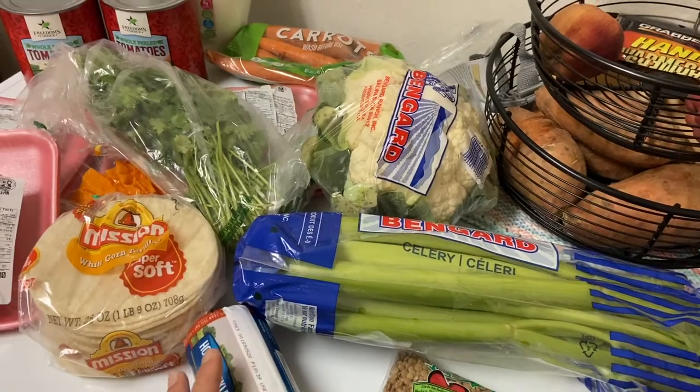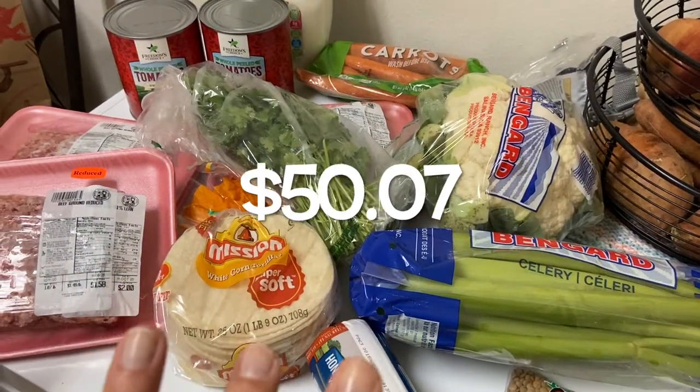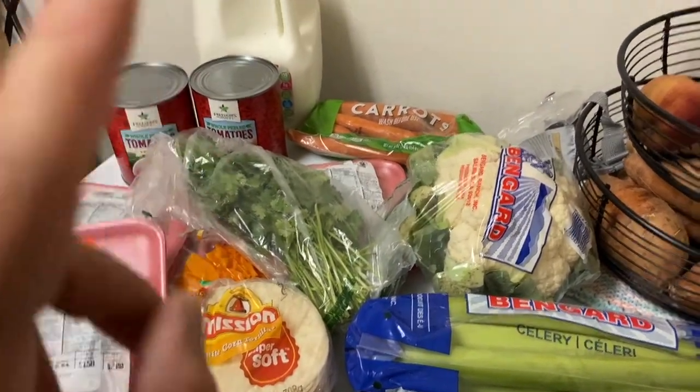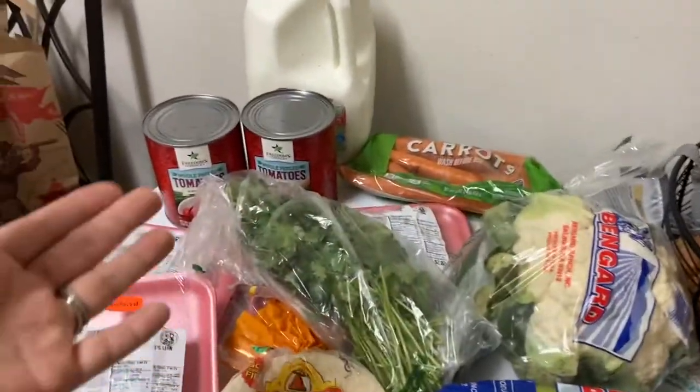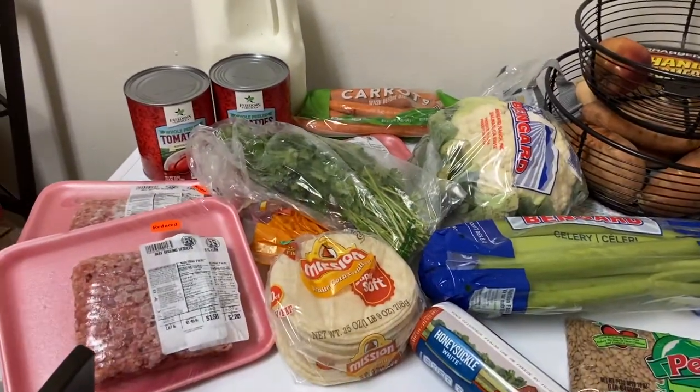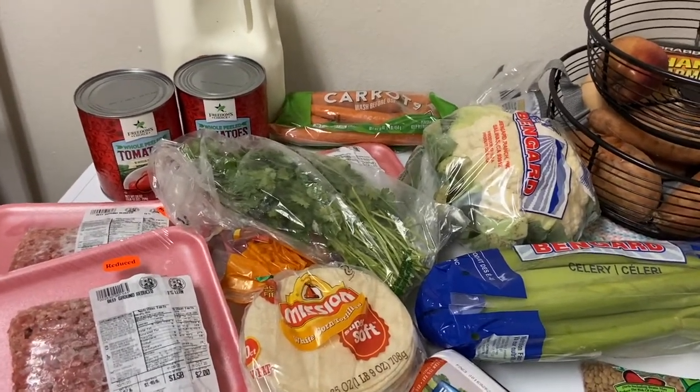That was everything! Can anybody guess my total? I believe it was around $50 and 75 or 77 cents. Anyway, that is all for my grocery haul — give this video a like, make sure you're subscribed, and catch me in my next video.